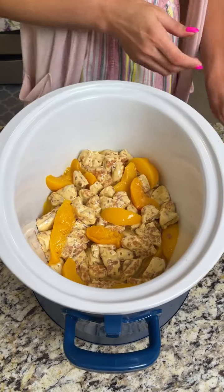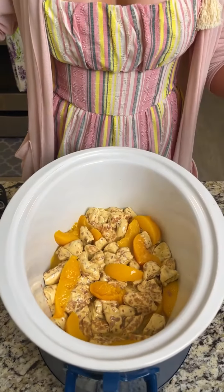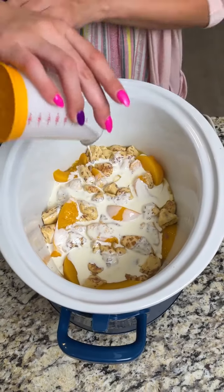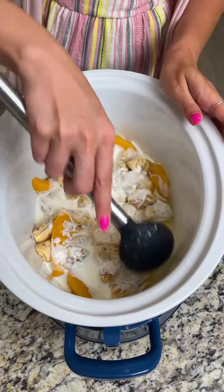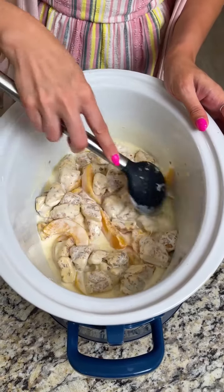Now we're going to take some heavy whipping cream — I have about half a cup pre-measured. I'm going to pour that on over to get everything nice and creamy, then give it one last stir to make sure everything gets soaked in together and those flavors blend and smooth out.